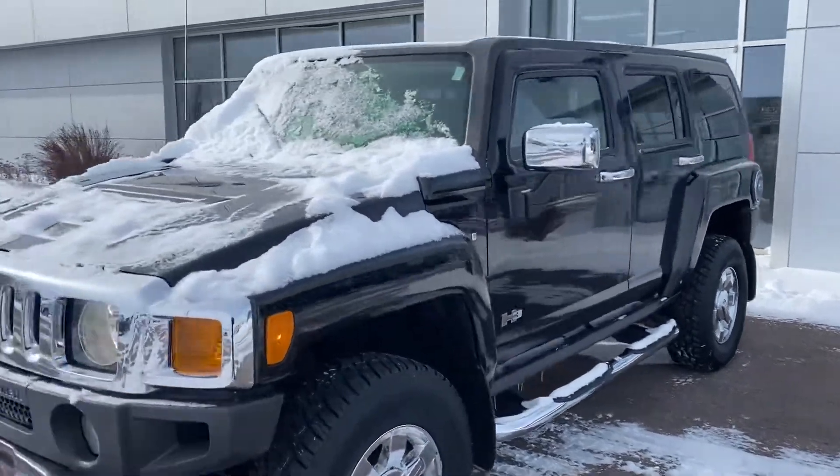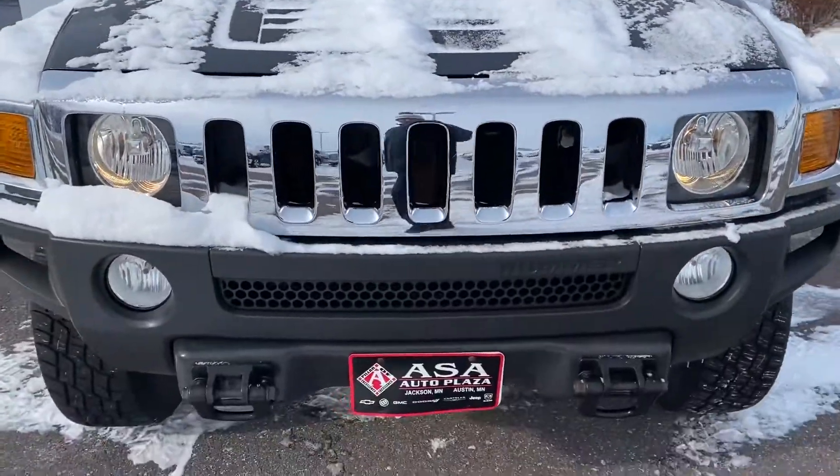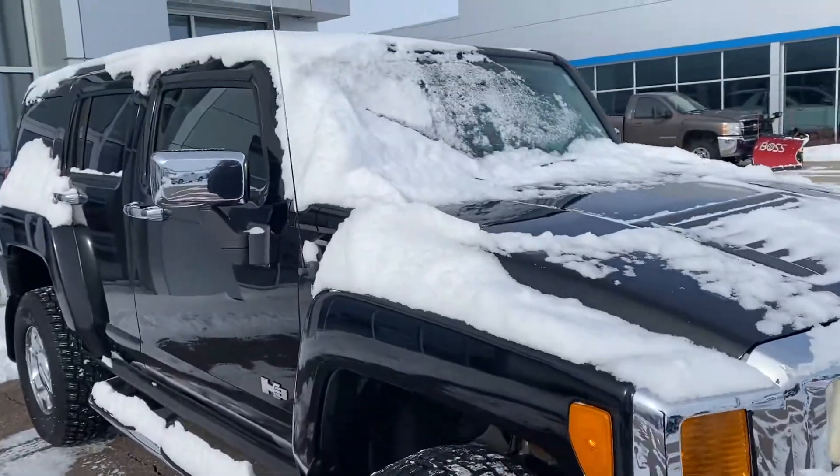Hey Mark, this is Cade here at Ace Auto Plaza. Just showing you the car — I got it running here. It's still a little snowy.